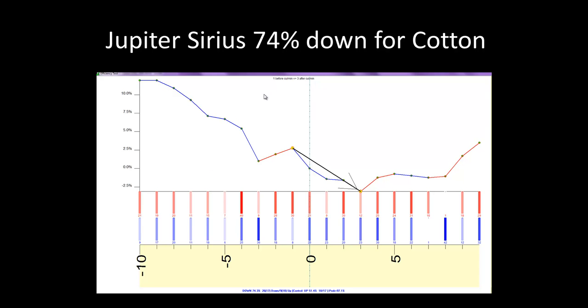Timing Solution allows you to test the efficiency of these points with something called the efficiency test — which Bill Meridian was the brainchild of. It's telling me that when Jupiter is with Sirius, there's a 74% downtrend for cotton. This is how you can do statistical analysis for these planetary alignment phenomena.